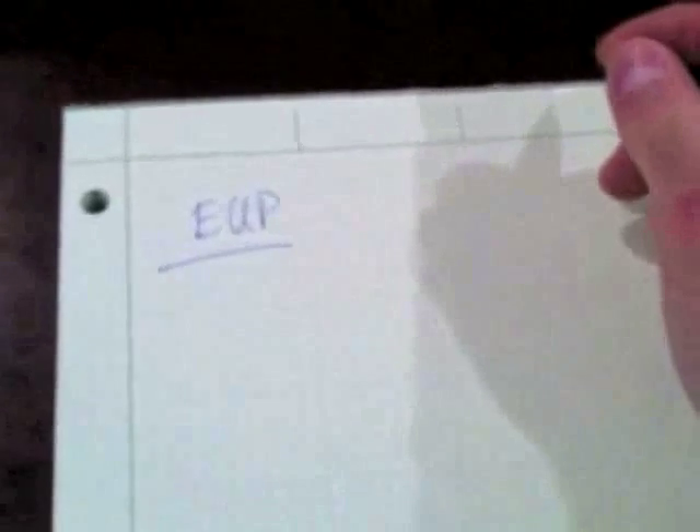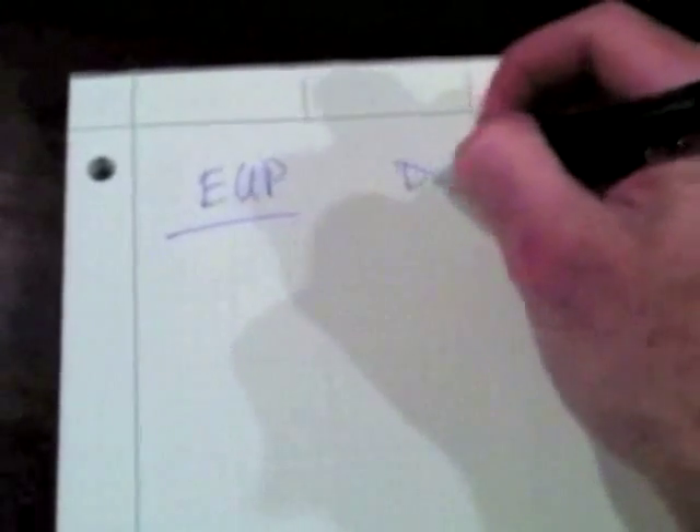Hey everybody, welcome back to the Emergency Ultrasound Podcast. I want to do a quick review on what we learned last week on diastology and the evaluation of the diastolic function of the left ventricle. We're going to do this a little different — with pen and paper this time, because this stuff gets pretty confusing.